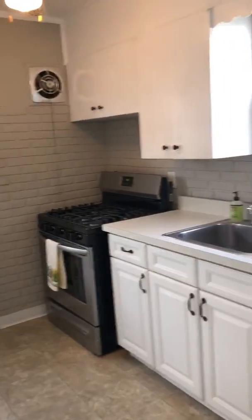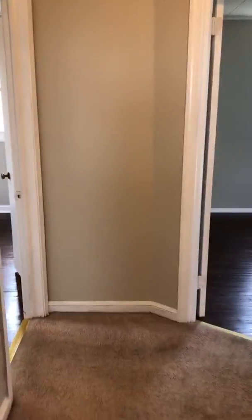The kitchen has a new gas range and a little table can fit here against the wall, through to the hallway where we have two more bedrooms, or one could be an office.